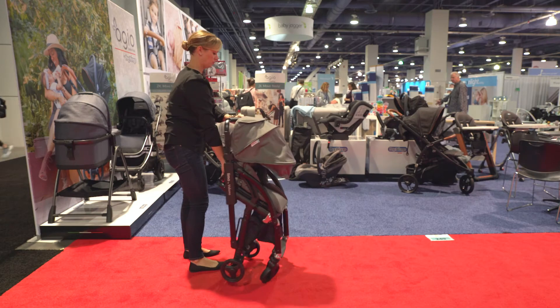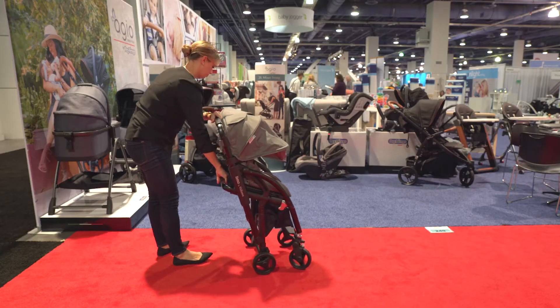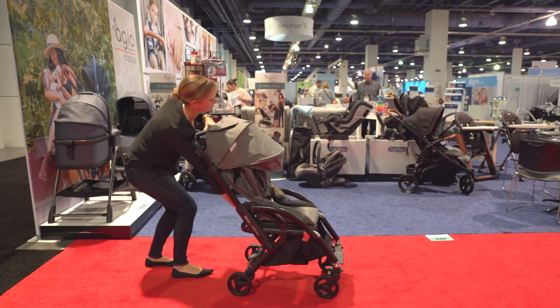The limo folds with one hand and one step. Simply press the red button on the back of the frame and pull the stroller up. The limo stands for easy lifting and it can be trollied behind you when folded. To unfold, press the red button and lift up on the frame.